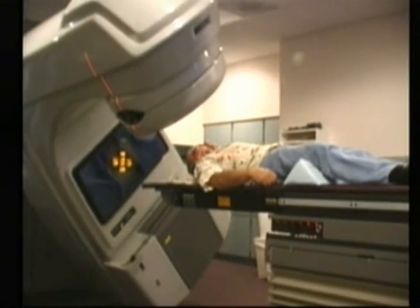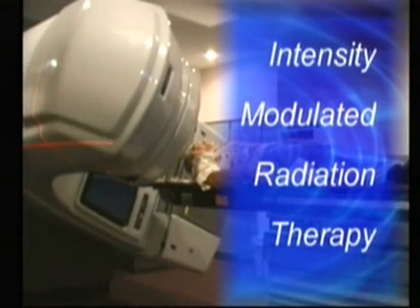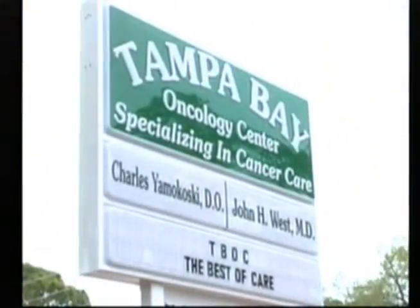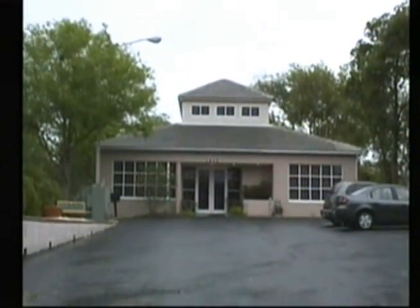Today, that is no longer the case. We'll learn about a revolutionary advancement called Intensity Modulated Radiation Therapy, or IMRT. We visited with Dr. John West of Tampa Bay Oncology Center, the first facility in Pinellas County to implement the advantages of IMRT. Let's let the doctor explain.